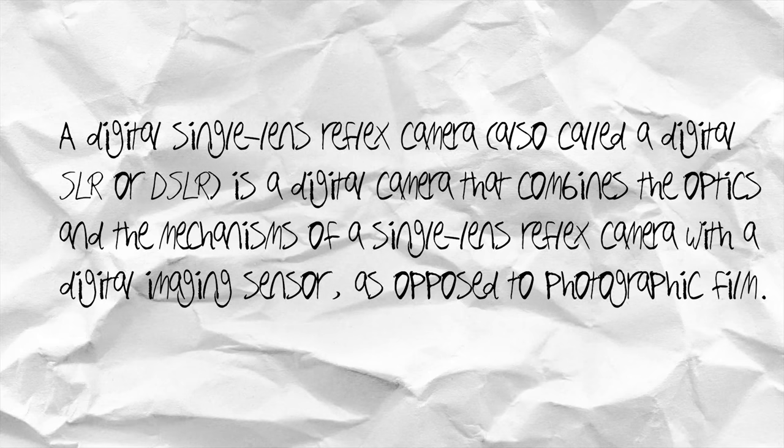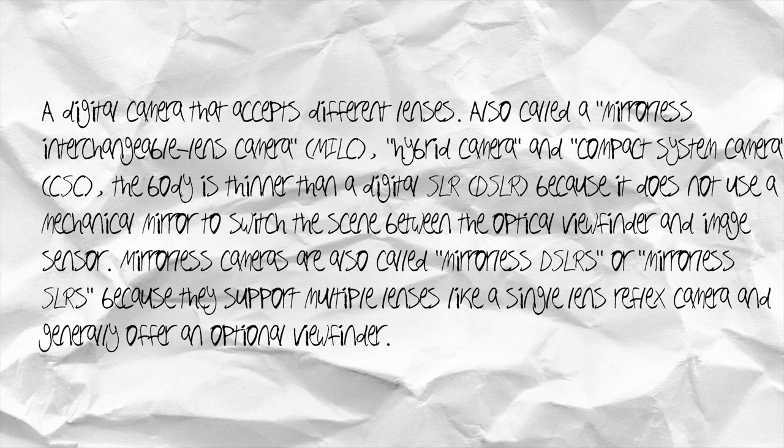You want to buy a camera — specifically a DSLR or a mirrorless camera. A DSLR is a digital camera that combines the optics and mechanisms of a single-lens reflex camera with a digital imaging sensor, as opposed to photographic film. A mirrorless camera is a digital camera that accepts different lenses — also called a mirrorless interchangeable lens camera. The body is thinner than a DSLR because it does not use a mechanical mirror to switch the scene between the optical viewfinder and image sensor.